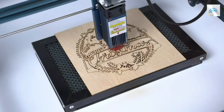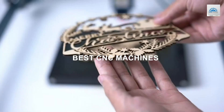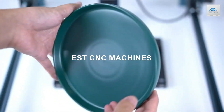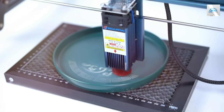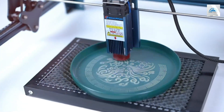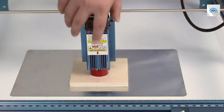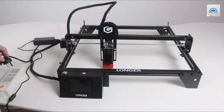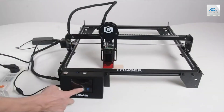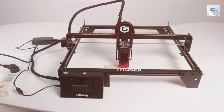Welcome to today's guide where we dive into the world of precision crafting with the top 7 CNC machines for 2023. Whether you're a hobbyist looking to refine your projects or a professional aiming for efficiency and accuracy, finding the right CNC machine is crucial. These machines are the backbone of modern crafting, turning your complex designs into reality with ease and precision. I'll help you navigate through some of the best options on the market, ensuring you choose a machine that fits your needs perfectly. Let's get started.